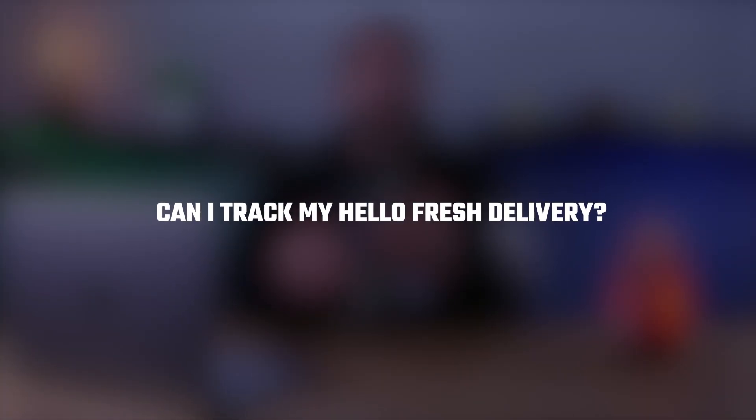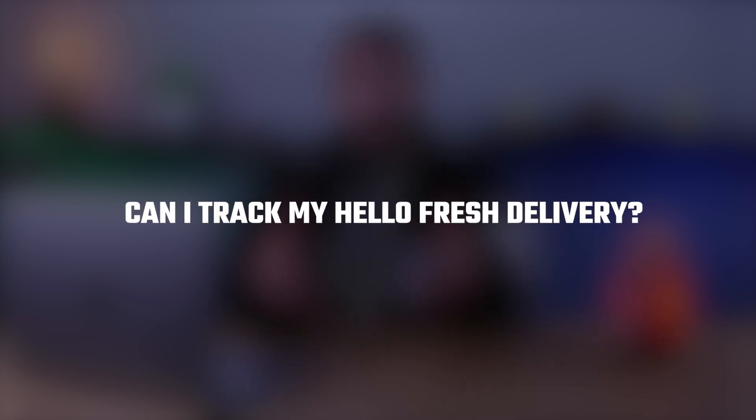Hey guys and welcome back to our channel. In today's video I'm going to show you how to track your HelloFresh delivery.